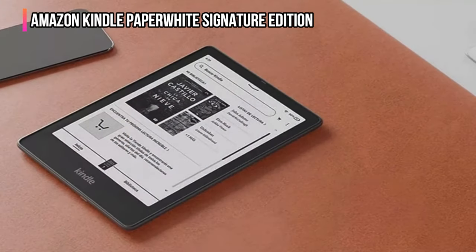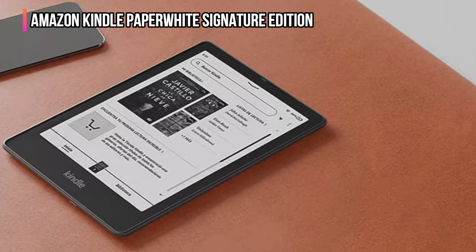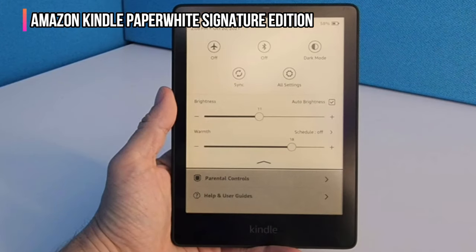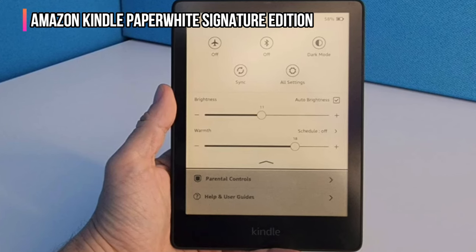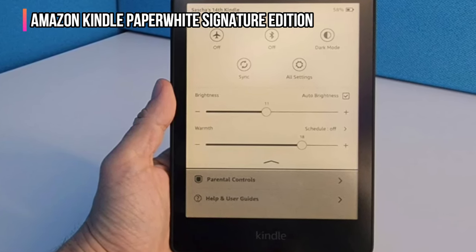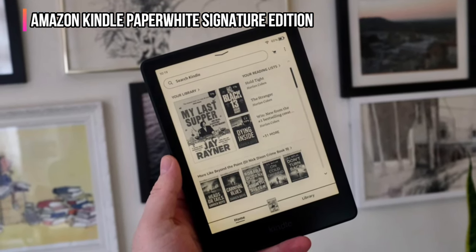This e-reader comes with a three-month trial subscription to Kindle Unlimited, which offers access to more than four million ebooks, audiobooks, and related content. After that, the monthly fee is $11.99. You can also buy ebooks or audiobooks individually from the Kindle Store directly from the device when connected to Wi-Fi. Reading ebooks or listening to downloaded content doesn't require an internet connection.